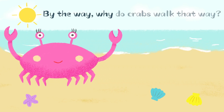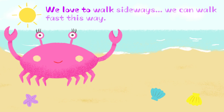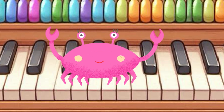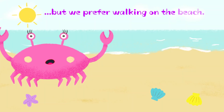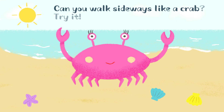By the way, why do crabs walk that way? We love to walk sideways — we can walk fast this way. But we prefer walking on the beach. Can you walk sideways like a crab? Try it!